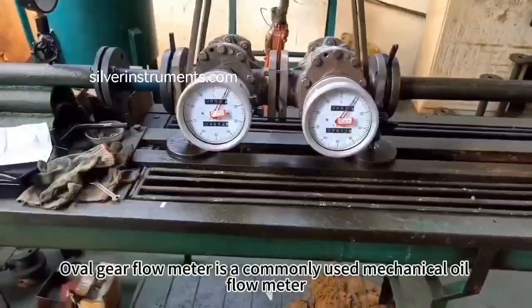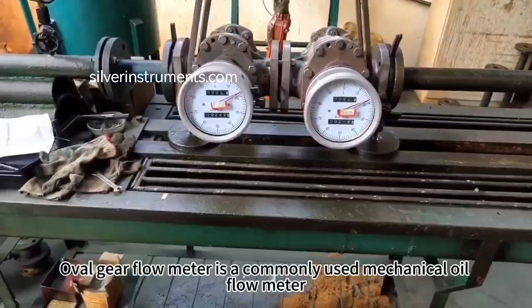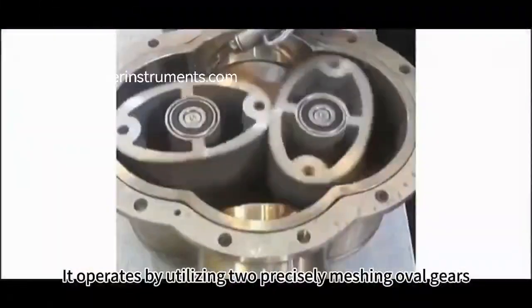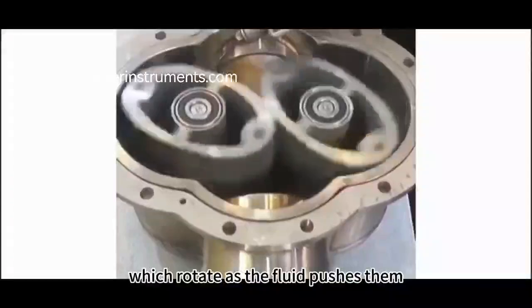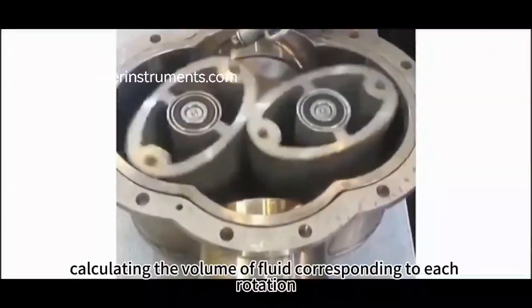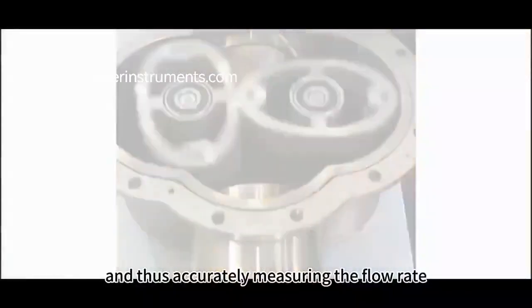The Oval Gear Flow Meter is a commonly used mechanical oil flow meter. It operates by utilizing two precisely meshing oval gears, which rotate as the fluid pushes them, calculating the volume of fluid corresponding to each rotation, and thus accurately measuring the flow rate.